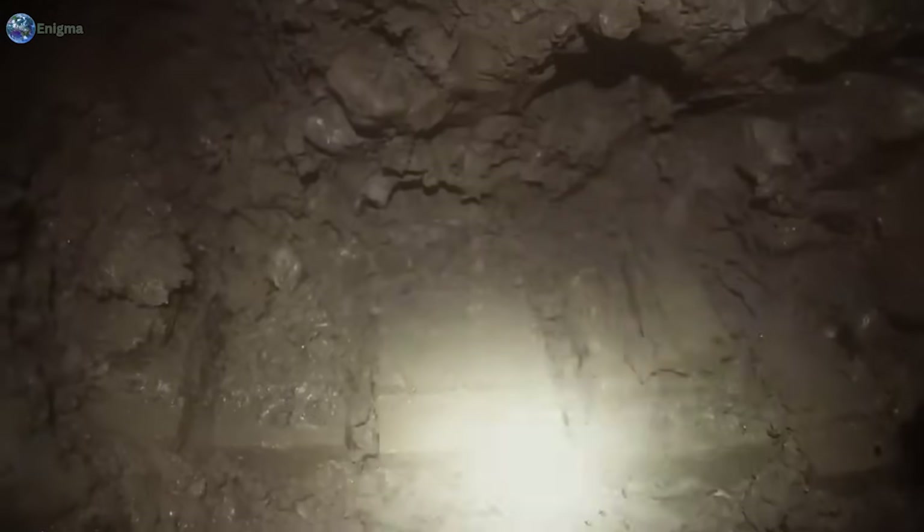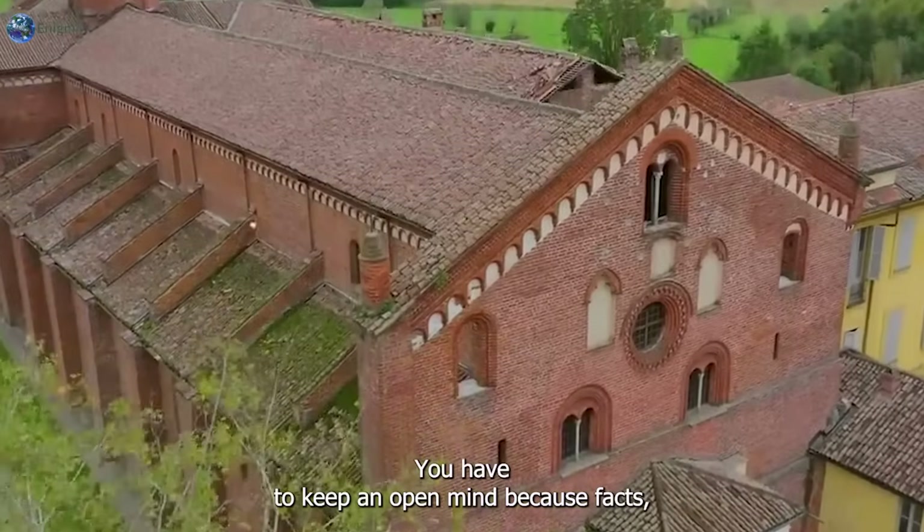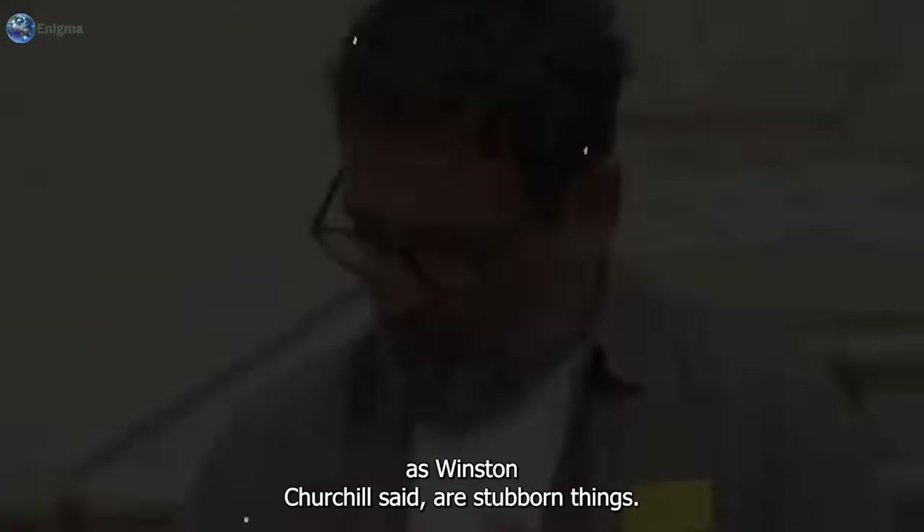Three weeks ago, after extending the 18th century garden shaft down to an approximate depth of 100 feet, the team was elated to reach a potentially 17th century wooden tunnel. You have to keep an open mind because, as Winston Churchill said, facts are stubborn things.